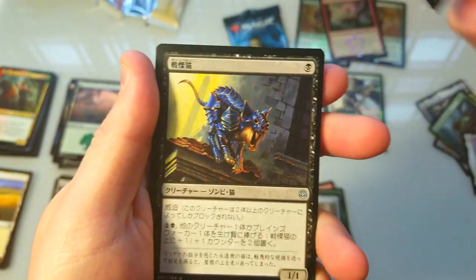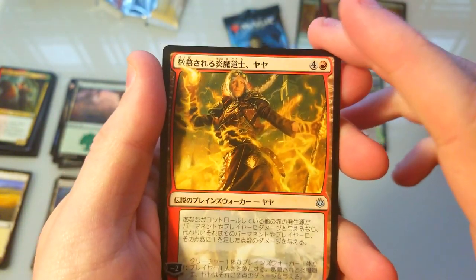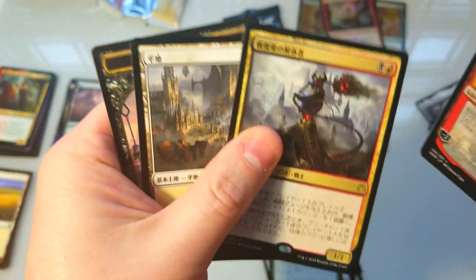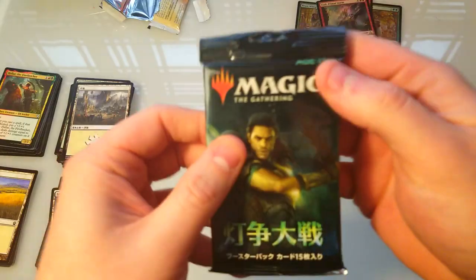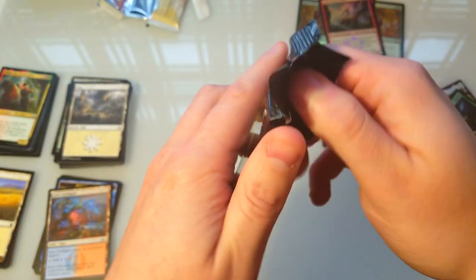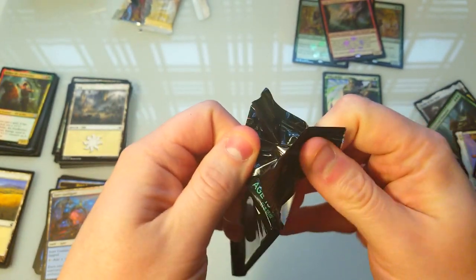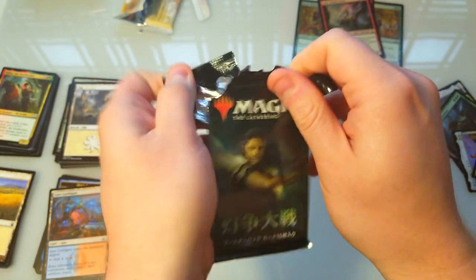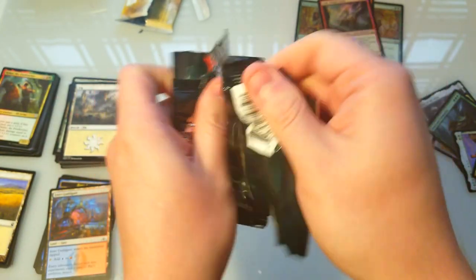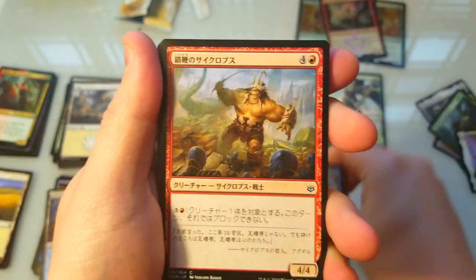One uncommon, two uncommon, three uncommon - just a normal one again. Looks like a Butcher - I forget the name of that card. This last pack better be a Japanese alternate art otherwise I'll be pretty disappointed. Let's destroy this pack really quickly - no big deal. Here we go.